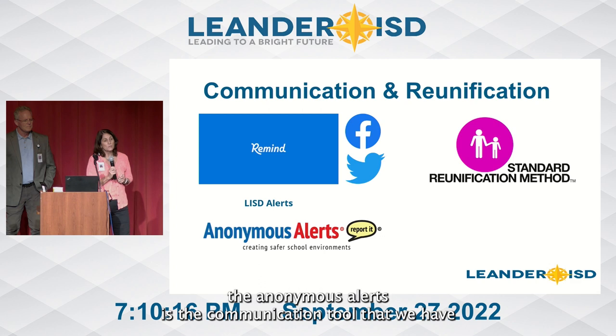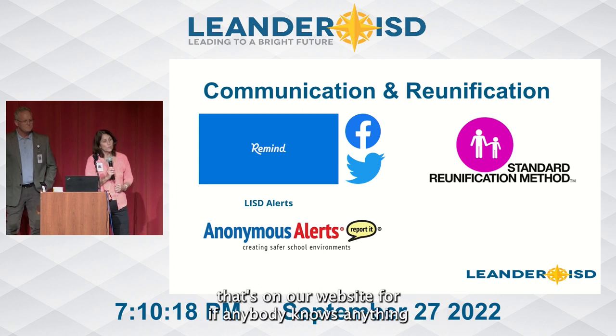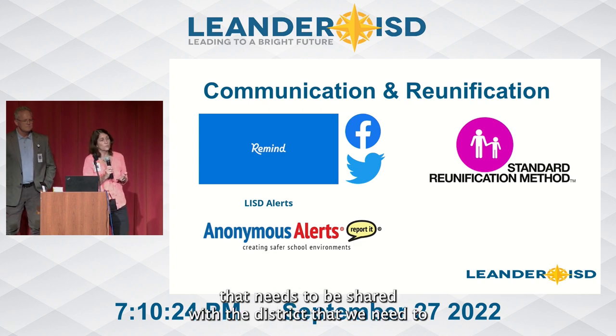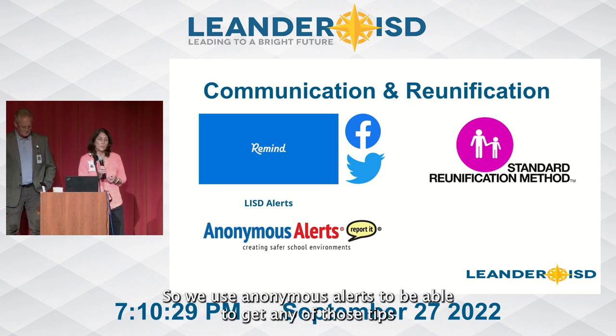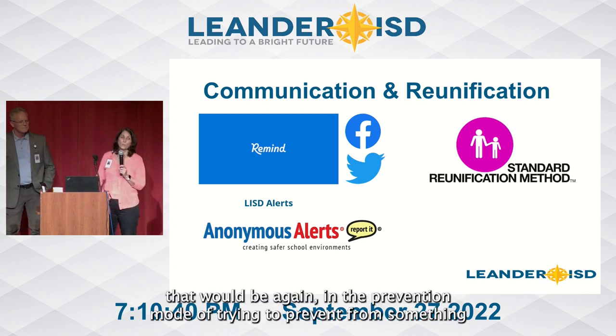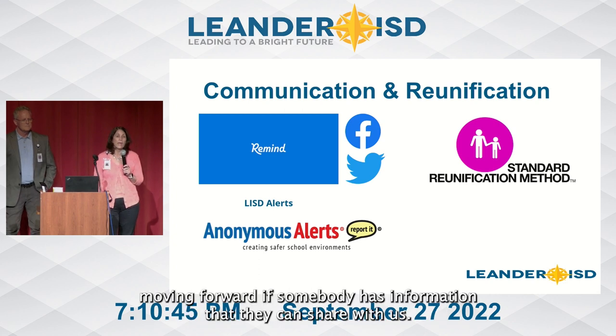Anonymous Alerts is the communication tool on our website for if anybody knows anything that needs to be shared with the district for us to investigate, check, and vet. We use Anonymous Alerts to receive any tips we need to follow up on. This falls within the prevention mode — if somebody has information they can share with us, it helps prevent something from moving forward.